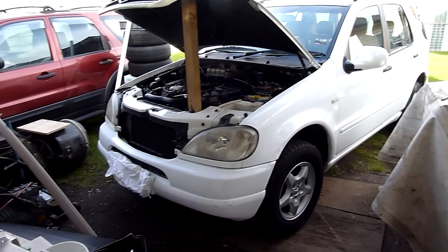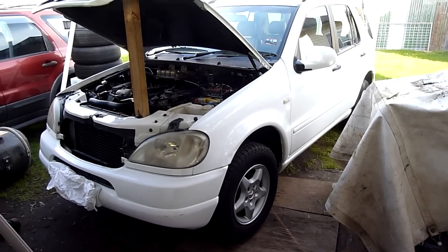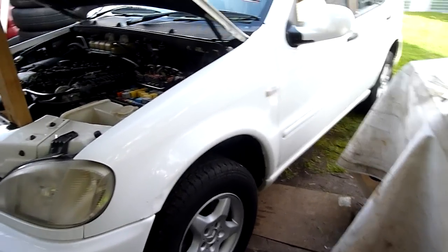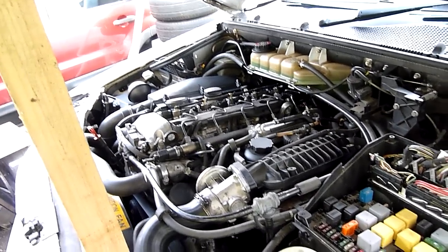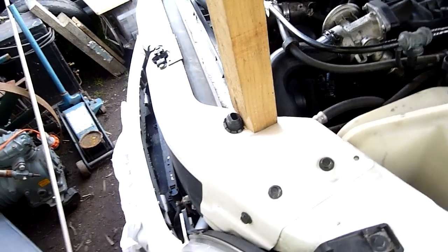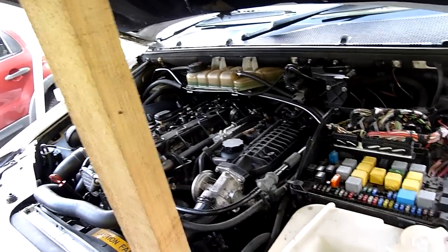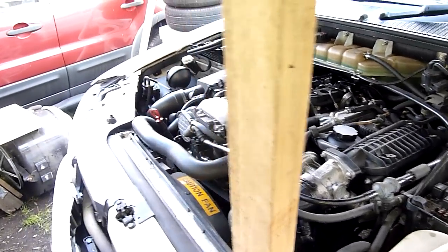G'day folks. I want you to say hello to my little friend here — she's a, well not so little, but a Mercedes ML270 CDI. The opportunity to buy not just an M class, which I know people have mixed opinions on, but a diesel for under $4,000 was just completely irresistible, especially with 12 months registration.